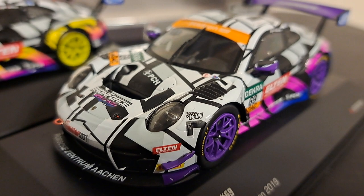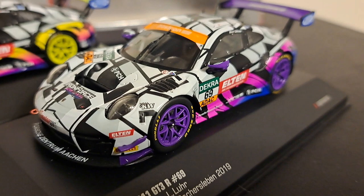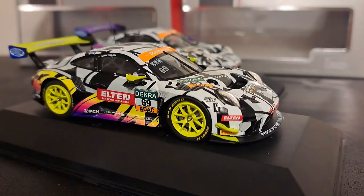But then again, the price of these two cars were about the price of a single Spark model, so they're a pretty good buy-in. This is a good look at the purple model — very, very cool.